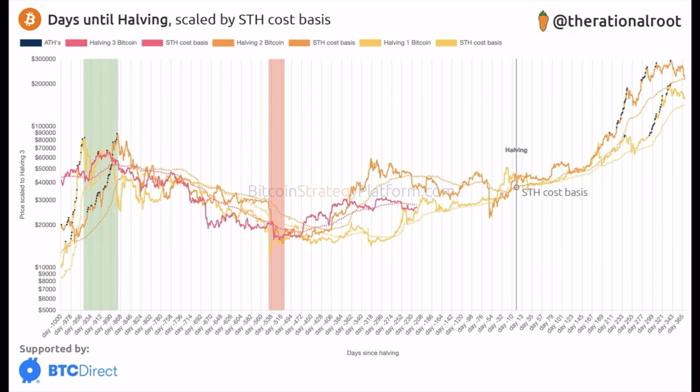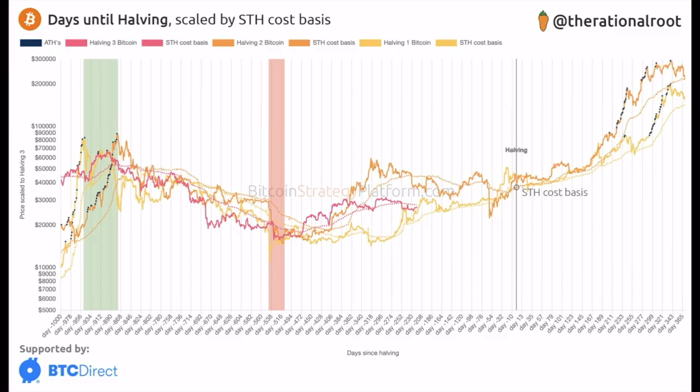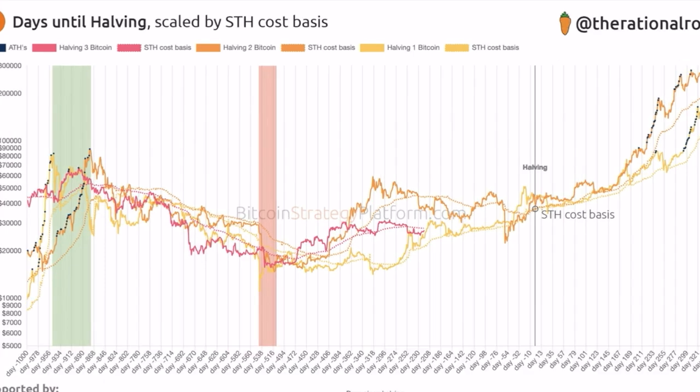The next chart shows the pinkish line — that is Halving 3, the halving we are now moving towards. The pinkish dotted line is the short-term holder cost basis. In all previous bull runs we stayed close to that cost basis line — yellow to the yellow dotted line, orange to the orange dotted line. We are now just a little bit below the pinkish dotted line, but that has happened multiple times during pre-bull runs. We'll be working towards the halving, which should put us around 30–40k.